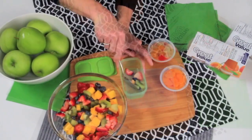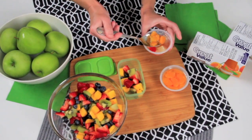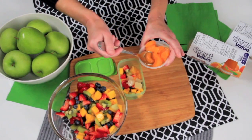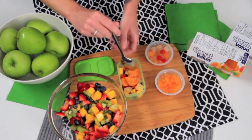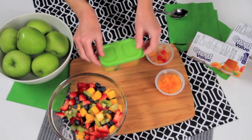Along with these quesadilla wedges, I'm going to pack a fruit and berry mix, which I've made by combining some of my kids' favorite fresh fruit — strawberries, mango, kiwi, and blueberries — with one of my favorite Great Value products, their fruit cups. It cuts down on time and my kids love the juice and the fruit cups, so they are guaranteed to eat it.